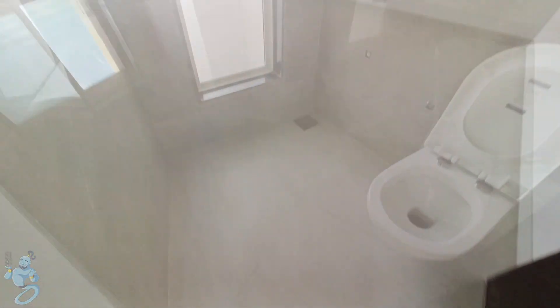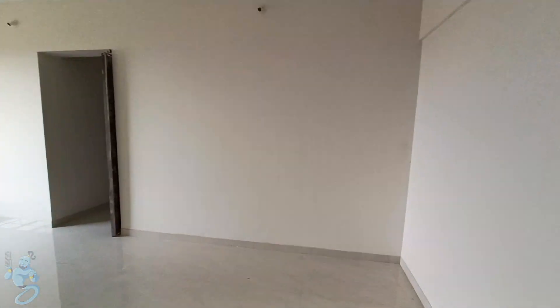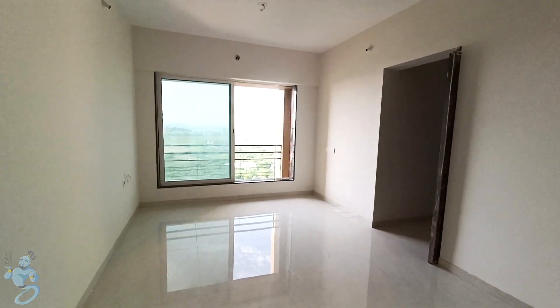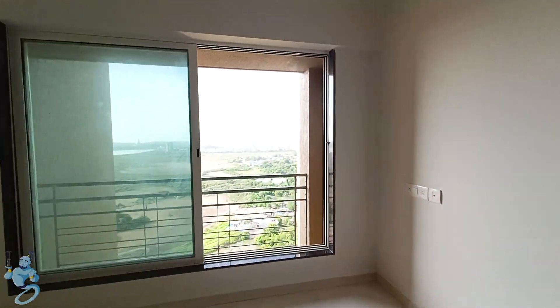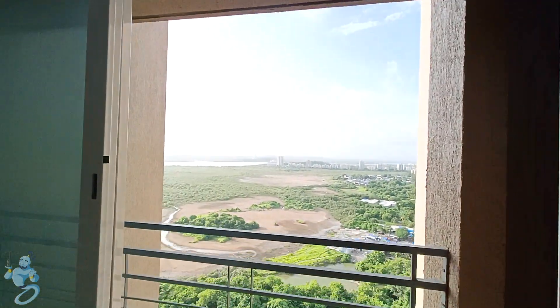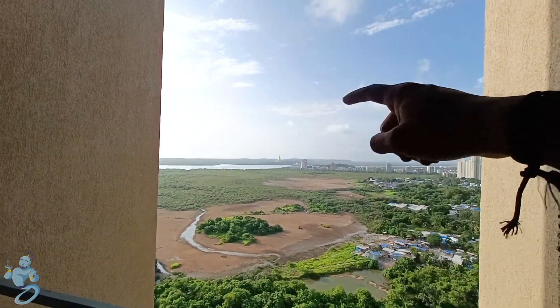As mentioned, we get another view option in this project — the pagoda view. Just have a look — this right here is the apartment. Serene, silent and beautiful. The pagoda is quite closer than it looks; the camera doesn't do justice to the actual view. You need to come here and see it by yourself to believe it.